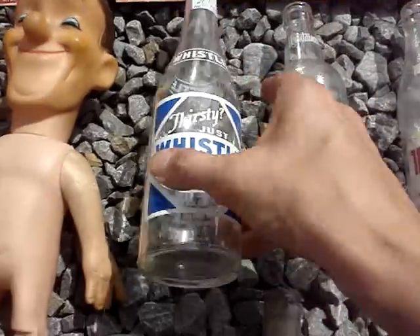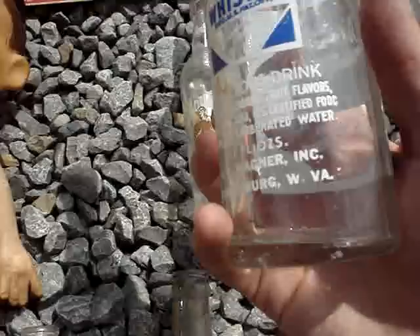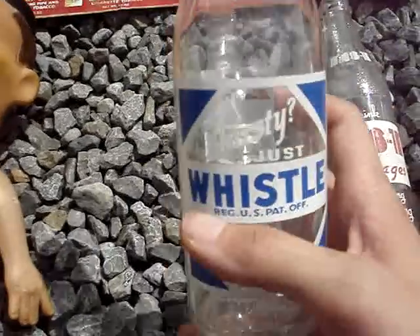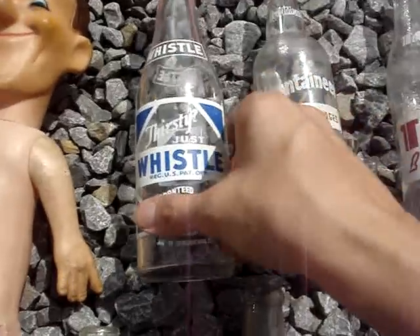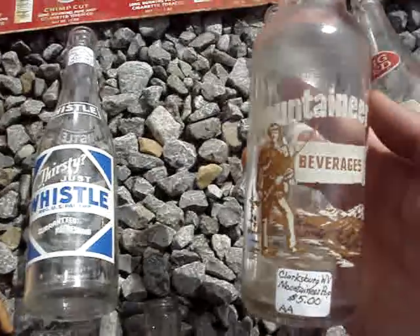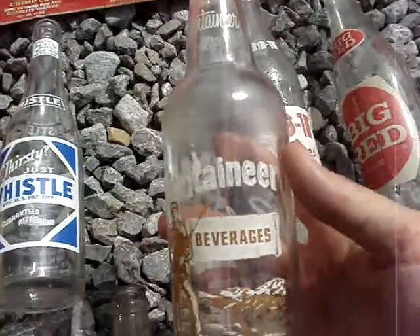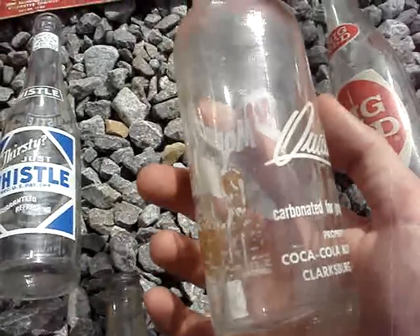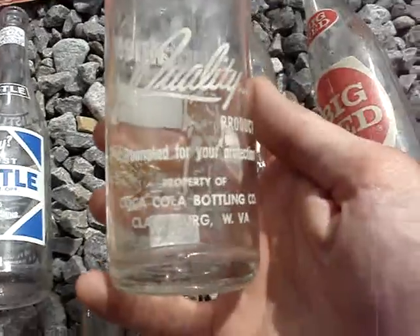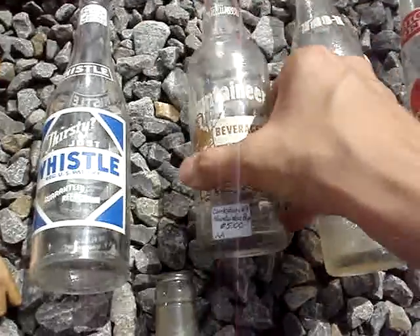These two I just picked up. This right here is a Whistle bottle, marked Clarksburg, West Virginia. It's got a little bit of damage on it, but I only paid three bucks — I can probably easily double my money at least on that. And this is the one I paid the most money on — it's a Mountaineer Beverages, also marked Clarksburg, West Virginia. I paid five dollars on that, but in one of my booths I should be able to get probably twelve to fifteen on this because of the subject matter. It was an off-brand of the Coca-Cola Bottling Company.